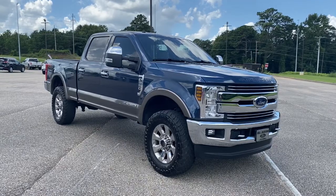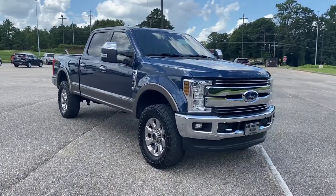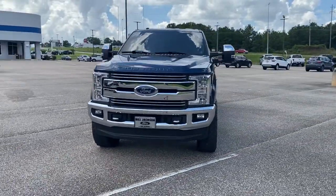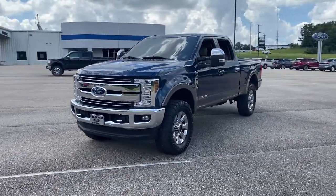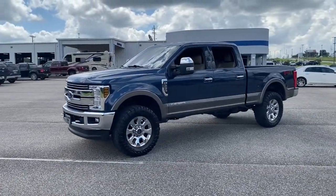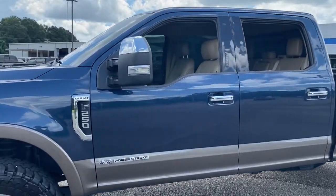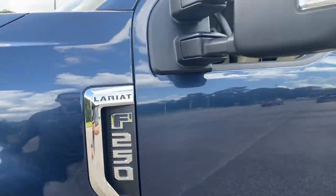Enjoy the view of this 2018 Ford F-250. With less than 60,000 miles on the odometer, this vehicle provides excellent value. You deserve a ride that was designed with your needs in mind. The time is right to take advantage of the technology, performance and creature comforts this vehicle has to offer.